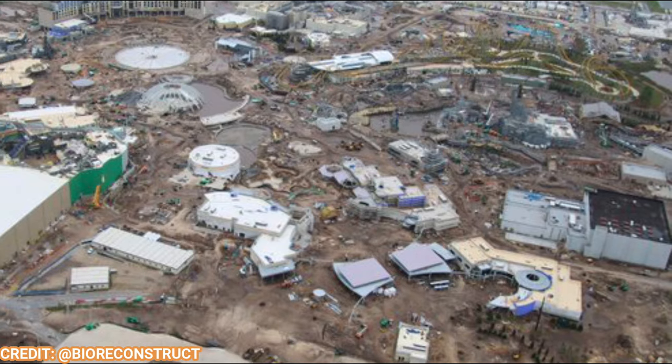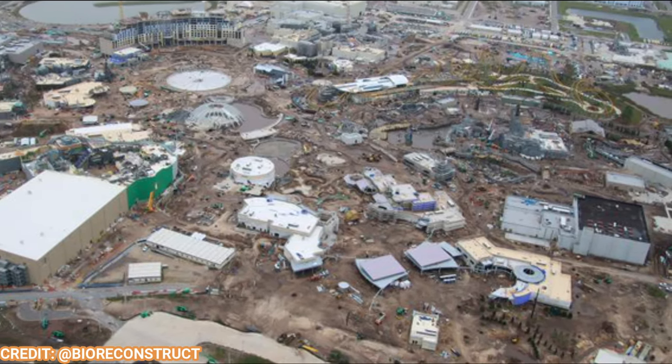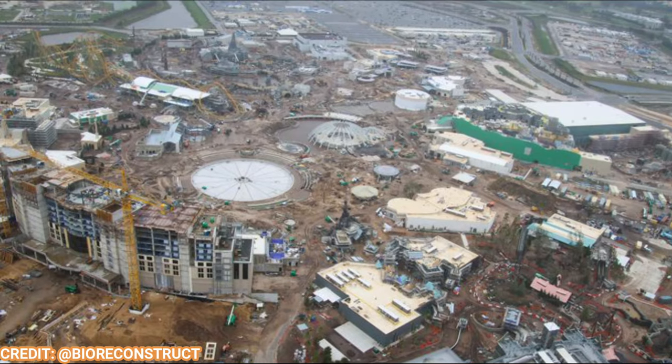BioReconstructs shot this update again after another pretty heavy rainstorm — it was almost like tropical storm-like. So this update is going to again show us what some of those water features may look like when they're filled with water.